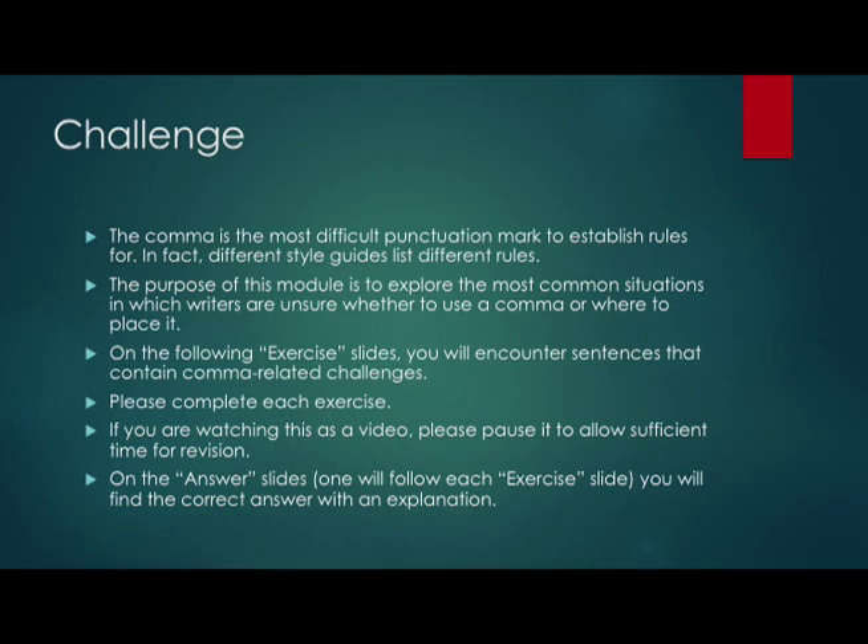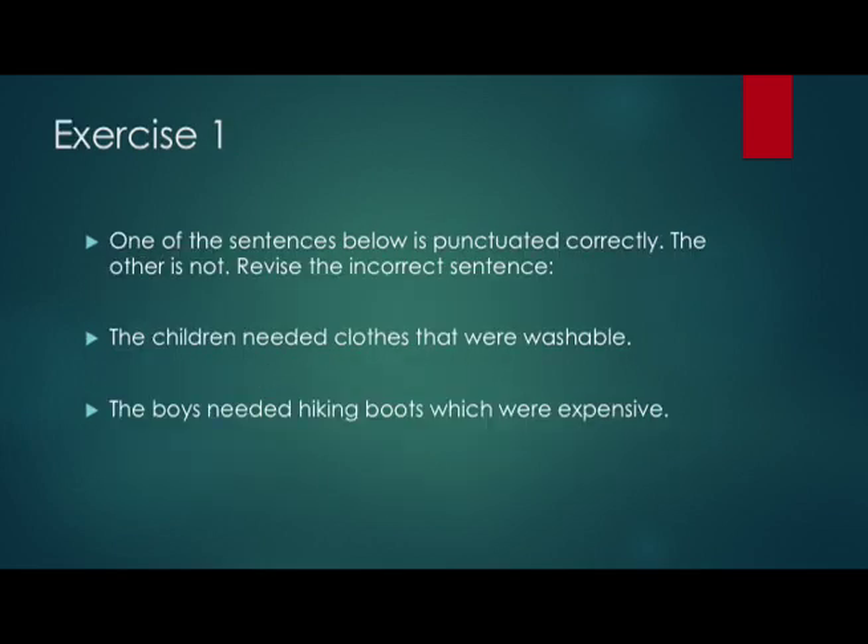Let's start with Exercise 1. One of the sentences here is punctuated correctly and the other one is not. So which is correct? The first one: 'The children needed clothes that were washable,' or 'The boys needed hiking boots, which were expensive'?